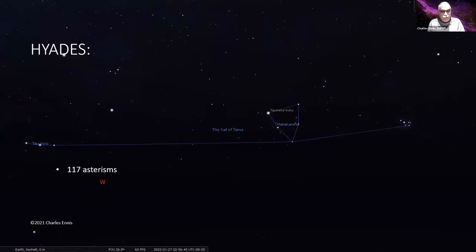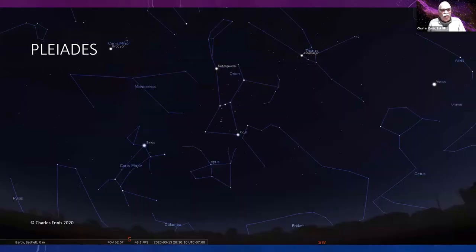Playing with ancient cultures here: the Hyades appears in 117 asterisms all over the world. In this Māori sky it's a sustainably boat — the Pleiades is the foam at the front of the boat, the three stars of Orion's belt are the glittering waters going off the back, and the Hyades cluster is the sail.